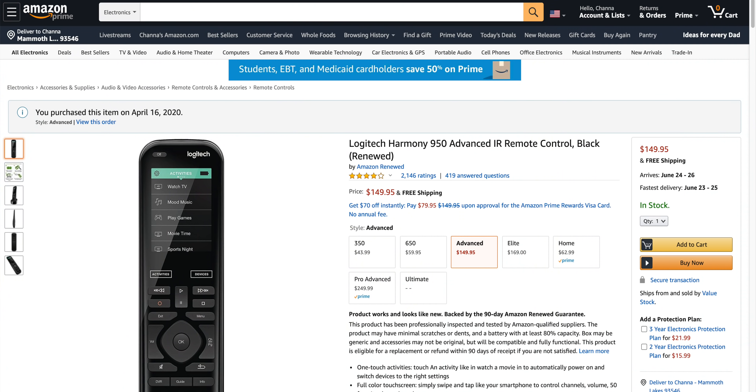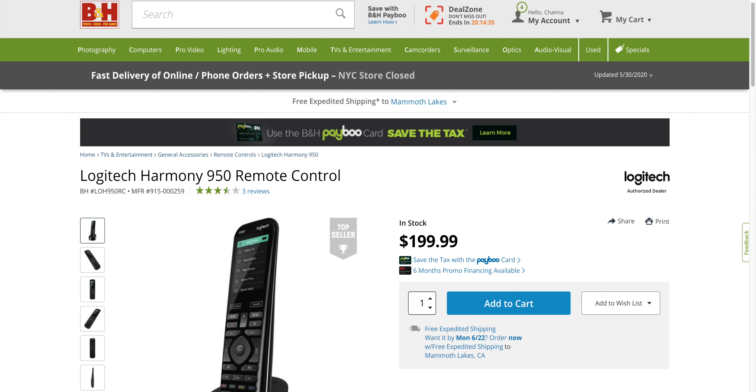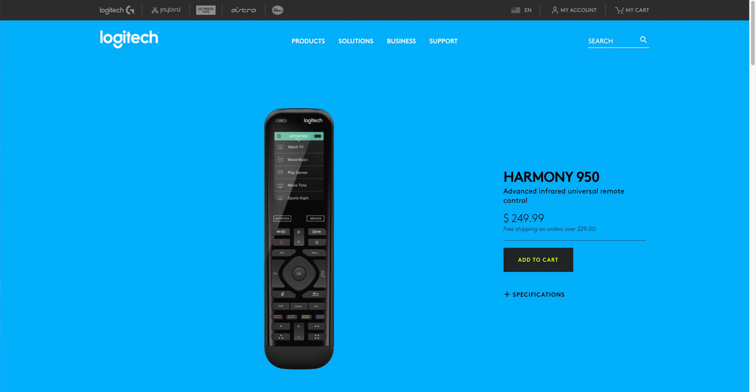This was $149 renewed. You can buy them brand new for $199 at B&H, and I believe they were $250 when they came out a few years ago. If you're looking for a remote control to replace a lot of your remotes for daily use, this is a good option — especially at $149. I believe I bought the Harmony Touch for $99 on sale at Crutchfield.